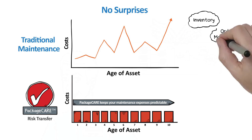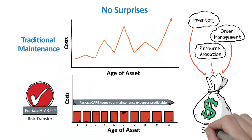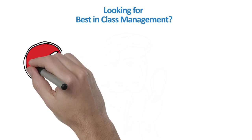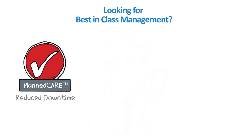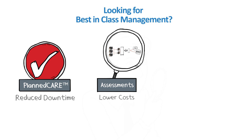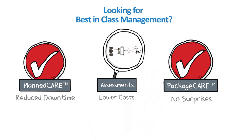When considering total cost of ownership, Package CARE is the lowest cost option in most cases when compared to traditional maintenance strategies. Looking for best-in-class management of compressed air systems? Look no further than Ingersoll RAND, where you can be assured of reduced downtime with planned care scheduled maintenance services with predictive diagnostics, lower operating costs with assessment services from entry-level to comprehensive full system, and no surprises with Package CARE — a fixed-price risk transfer agreement.